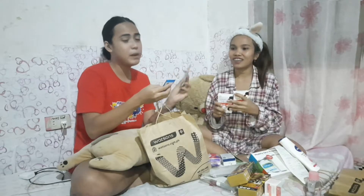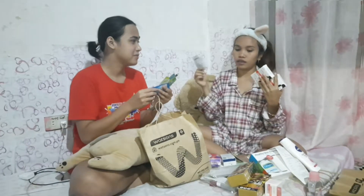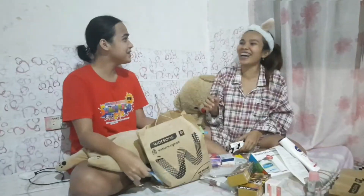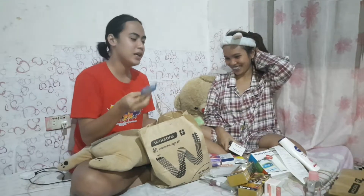This one is a pimple eraser. This is a pimple eraser — I already used this one before. That's nice! And we have anti-dandruff shampoo. For this hair, you know, I have lots of dandruff in my hair. Actually, I didn't take a bath today. I'm so sorry — I think I smell stinky right now.